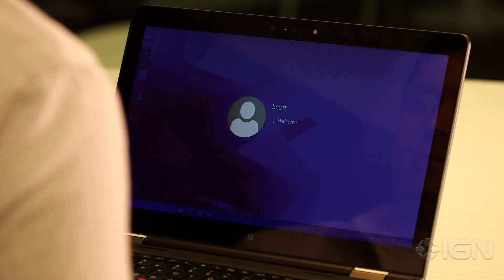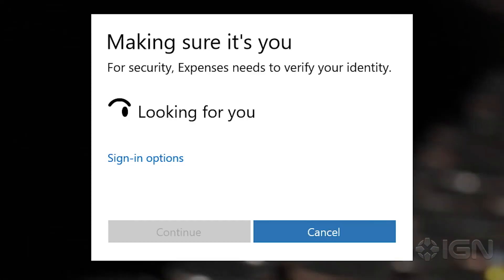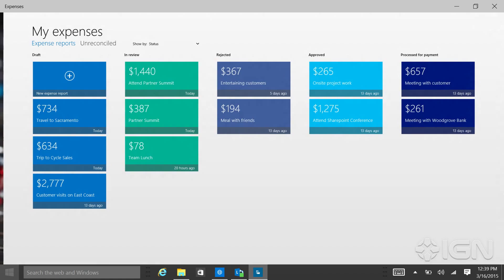Windows Hello is designed with privacy in mind. It never stores an image of your face or your iris on the device. Instead, it authenticates you locally and then unlocks Microsoft Passport, which cryptographically authenticates you with the websites and applications that you visit. That way your biometric information is never transmitted in a way where someone else could recreate that information.